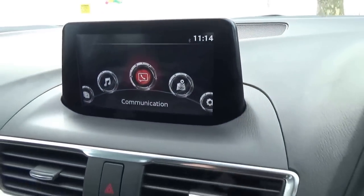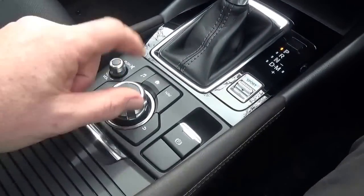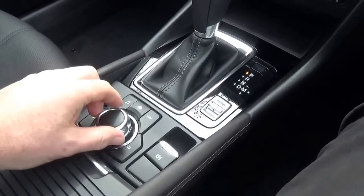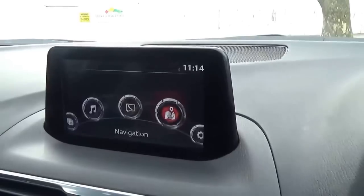MZD Connect screen — it's all controlled by the central rotation device down below here. It's all very intuitive. Rest your arm on the centre armrest, volume control is very easy to get to, and it's easy to navigate throughout the various menus on the system.